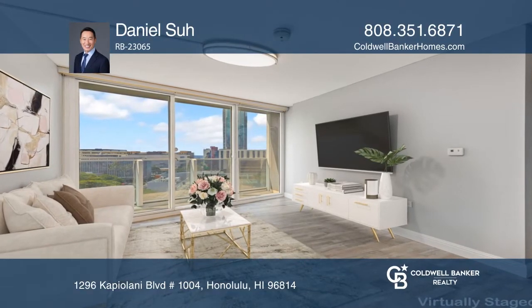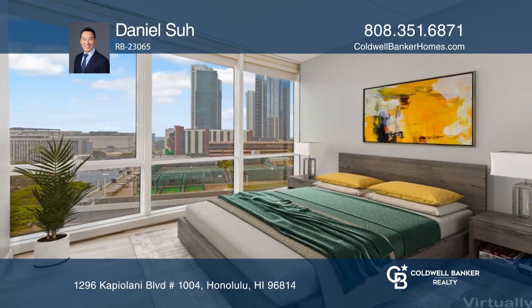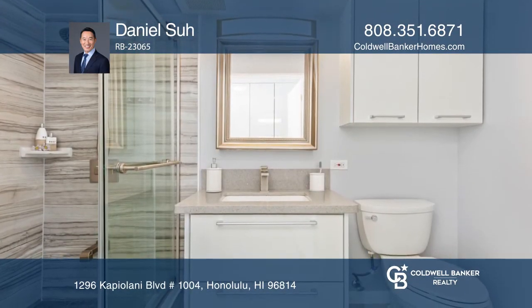Welcome to this fully renovated, desirable and spacious O4 unit with all-new customized closets. This two-bedroom, two-bath has a bonus den with a built-in closet.